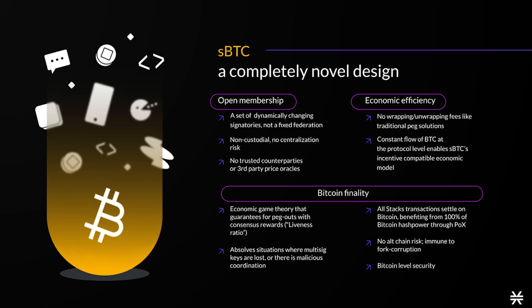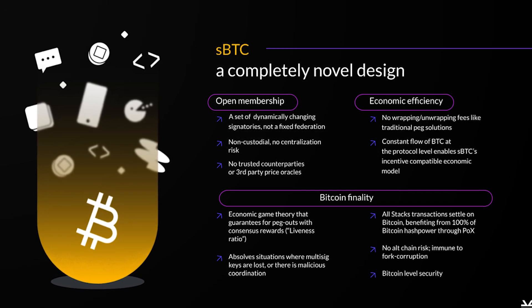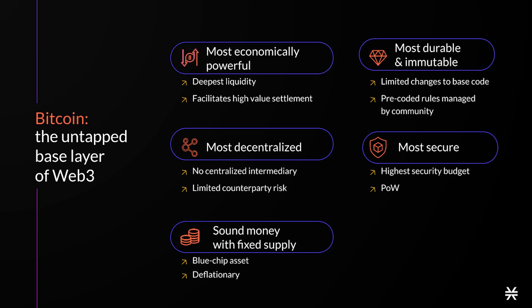sBTC will also enable powerful DeFi applications on Bitcoin without having to wrap your Bitcoin and expose yourself to custodial risk. You can build pure Bitcoin decentralized exchanges on which you could swap from Bitcoin directly and trustlessly into another tokenized asset on Bitcoin. So what are some of those use cases for builders?